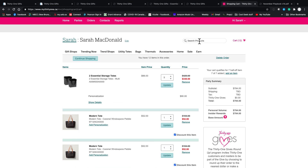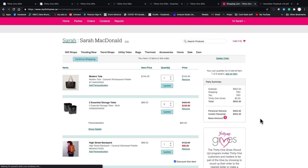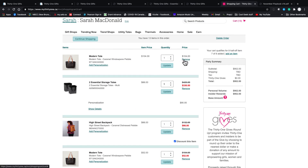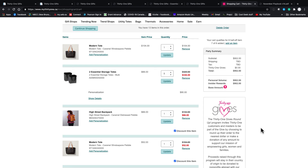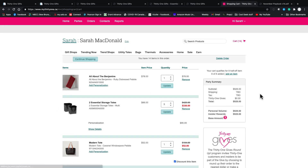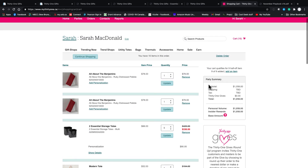I'll show you one more thing: if I add a more expensive item like that beautiful High Street Backpack, when you go to your cart it automatically discounts the most expensive item. So the tote that was discounted before is now regular price and the more expensive backpack is discounted. If I had seven of eight half-price items added, I'd need to add another item. I'll add the Benjamin in ruby red. The Benjamin wasn't discounted because it's less expensive than the last modern tote that was full price, so now I've added enough items to reach $1,000.